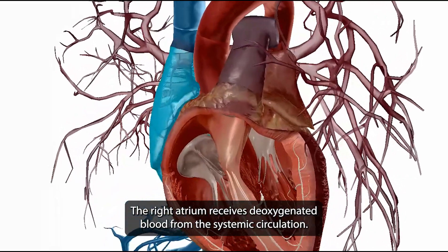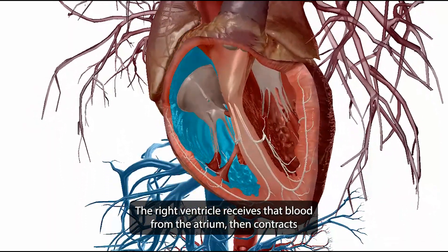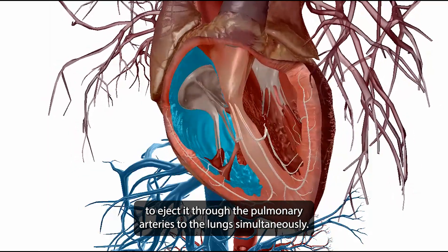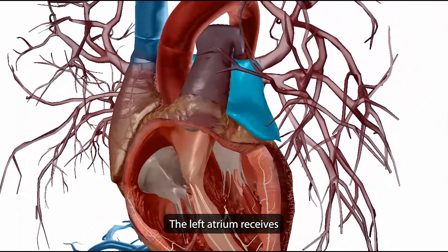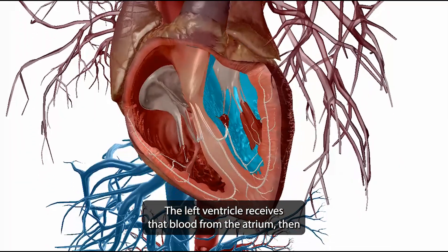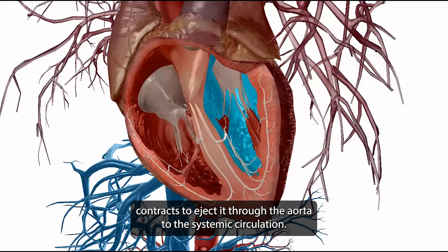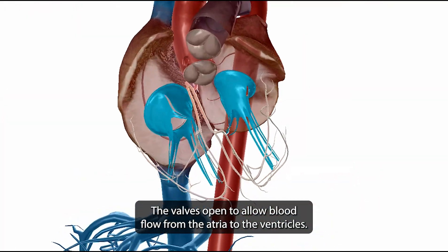The right atrium receives deoxygenated blood from the systemic circulation. The right ventricle receives that blood from the atrium, then contracts to eject it through the pulmonary arteries to the lungs. Simultaneously, the left atrium receives oxygenated blood from the lungs via the pulmonary veins. The left ventricle receives that blood from the atrium, then contracts to eject it through the aorta to the systemic circulation.